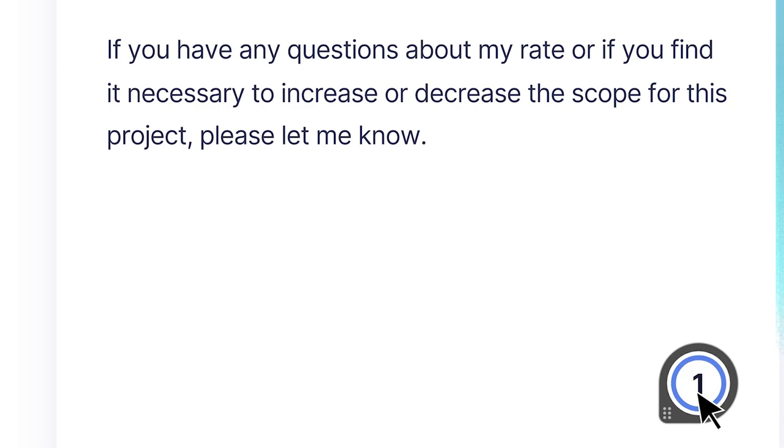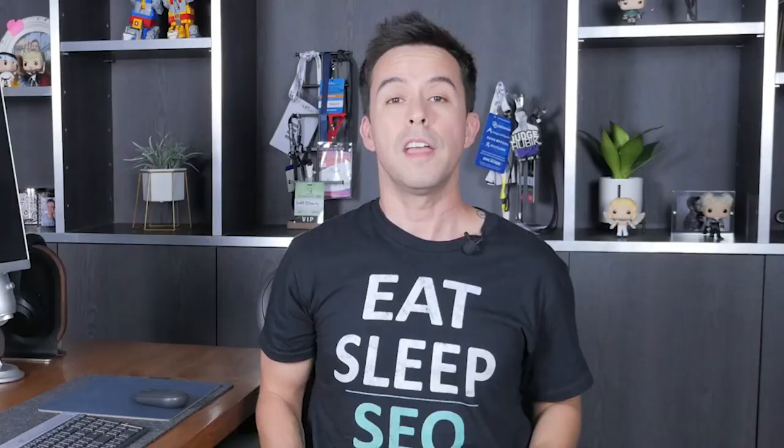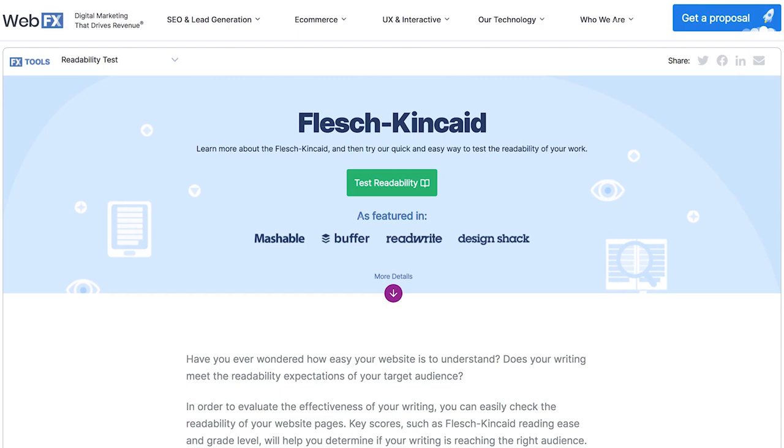You want your content to be readable by eighth graders. Seriously, throw away your fancy Harvard vocabulary — it's all about making your content readable to as many people as possible. If your readers can't understand what you're talking about, they're going to leave. Choose from a variety of free Flesch-Kincaid readability tools to see how your content stacks up.